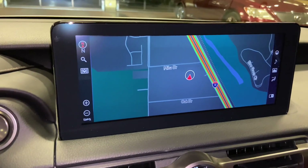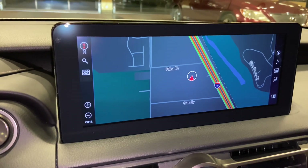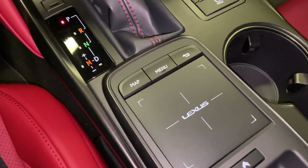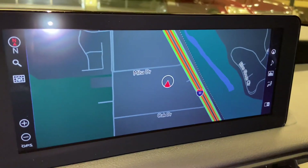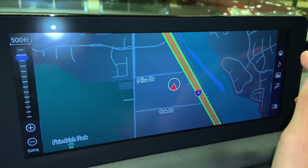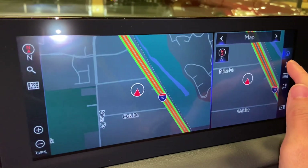On the center of the vehicle, we have our upgraded 10.3-inch display screen housing our newest generation 11 navigation system. It's controlled via the Lexus remote touchpad and the touchscreen equipped on the vehicle. We can use our fingers to control the map screen as well as the controls on the sides.